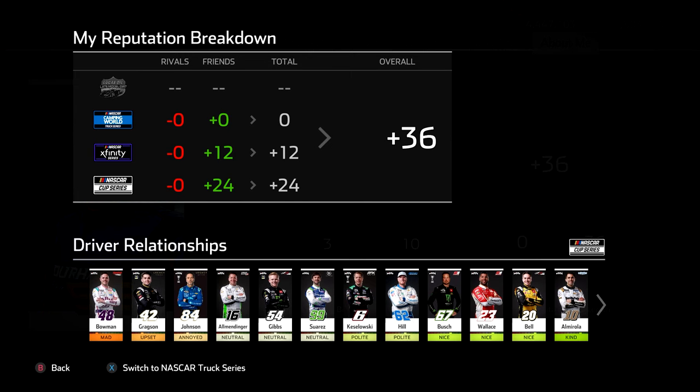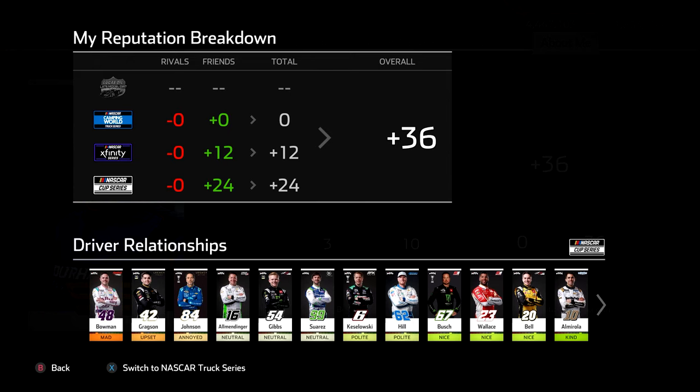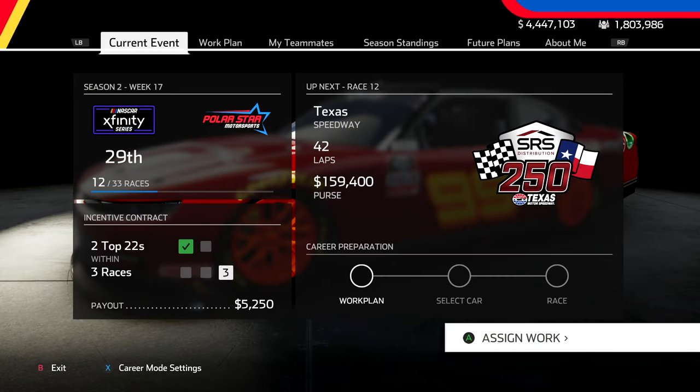Bowman is understandably mad at us after what happened in Darlington — it is what it is. In the next one, we head to Charlotte Motor Speedway for the Coke 600. I'll see you guys then. Thank you for watching. Have a great day, everybody.